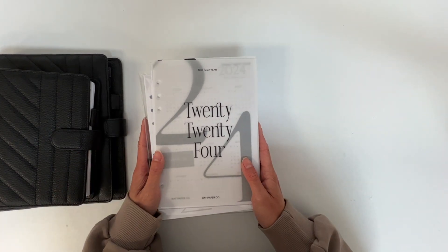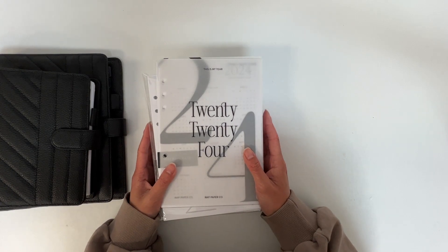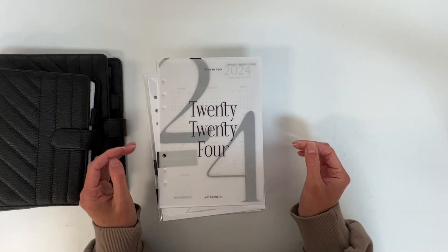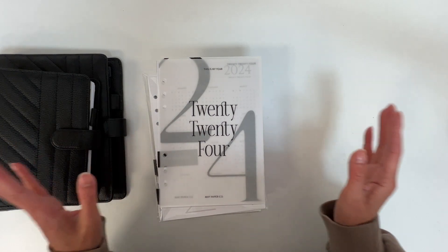Hi there, welcome back to another YouTube video. Thank you for joining me today. If you're new here, my name is May and I run a small planner brand that specializes in planner refills and accessories.